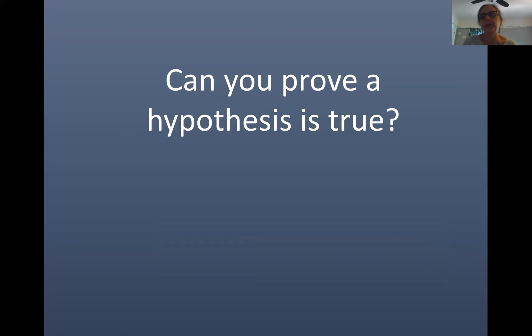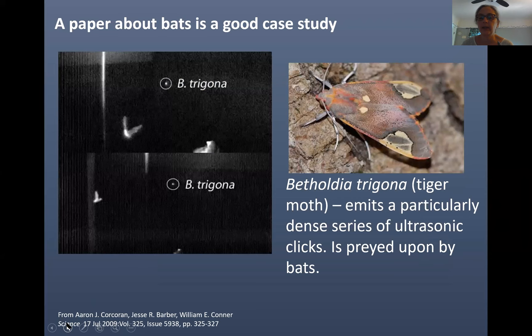So can you prove a hypothesis is true? I bet that most of you would say, yeah, of course you can. That's the whole point of the scientific method. No. Why else do you do an experiment? But I want to challenge that idea. So first, let's look at a case study.